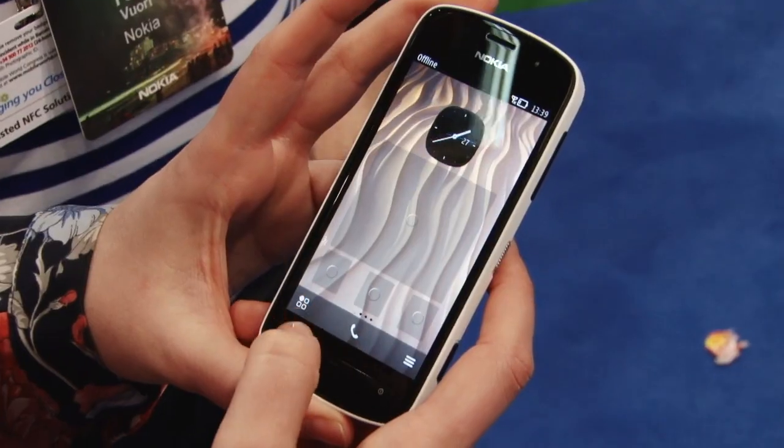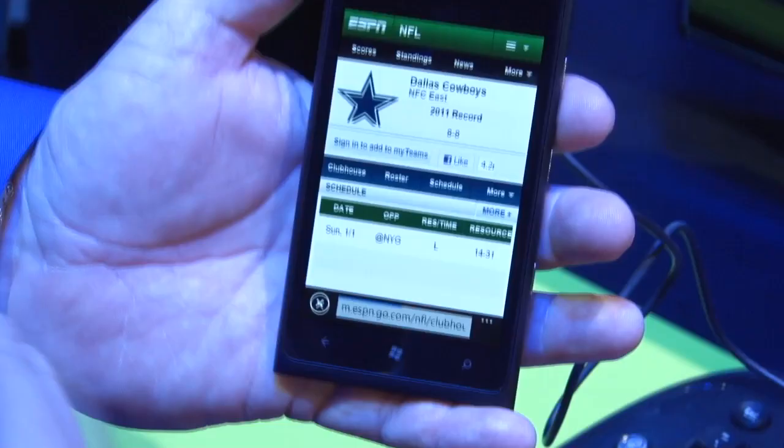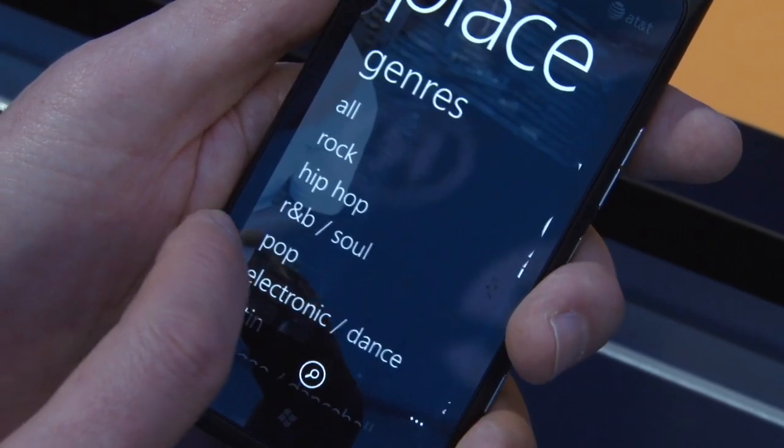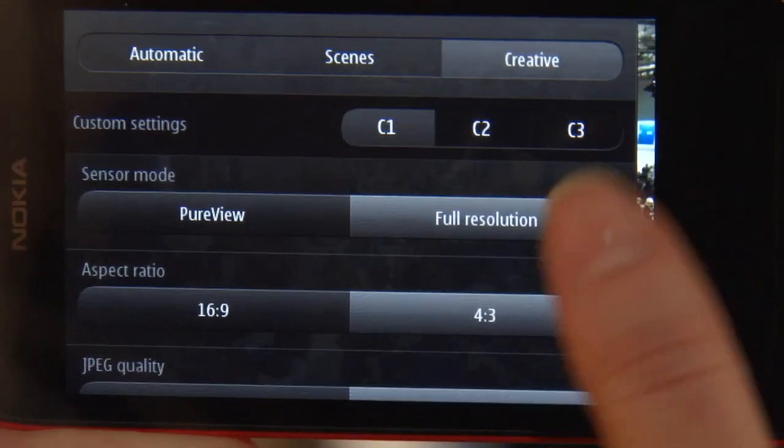Both have AMOLED ClearBlack displays, but the Lumia's is slightly bigger at 4.3 inches compared to the Pureview's 4-incher. The screen on the Lumia is slightly sharper too because of the higher resolution.